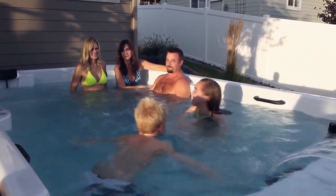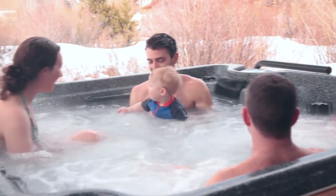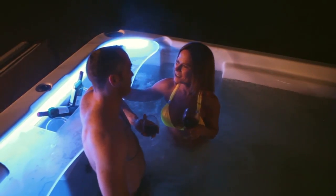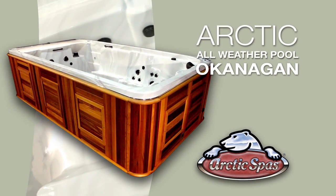Arctic Spas is known for making the best cold weather spas on the planet and having a good time wherever we are. When we travel to a tropic location, a must-have is a swim-up bar. Even better, leave the hassles of travel behind and enjoy our newest all-weather pool, the Okanagan.